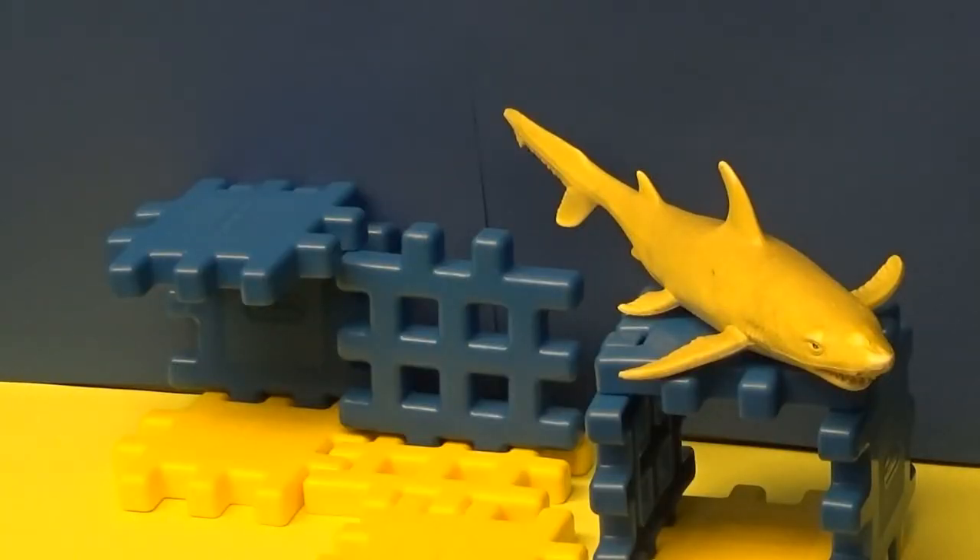Welcome everybody. Today we are talking about sharks. We have a shark here and we've made a very simple display that you can do at home. We just have blue construction paper for the background that we've taped to the wall — this is the ocean — and then we have yellow construction paper for the sand, and I'm using some building blocks called Waffle Town, but you could use Legos or Mega Blocks or whichever you'd like.